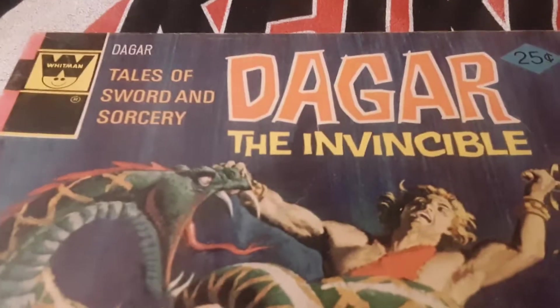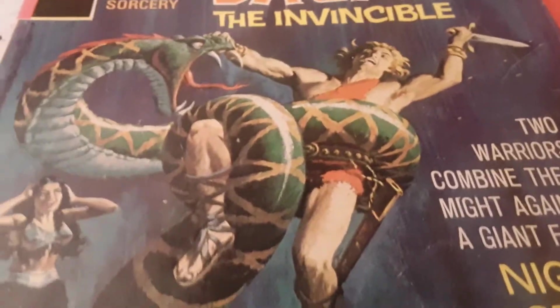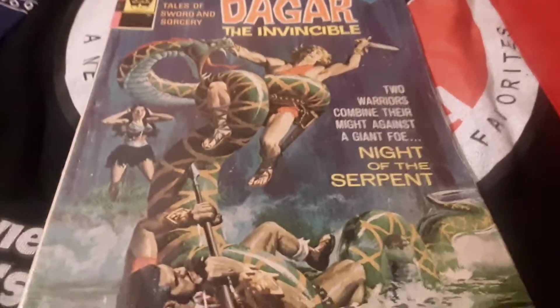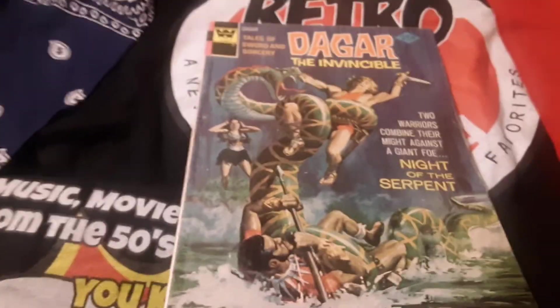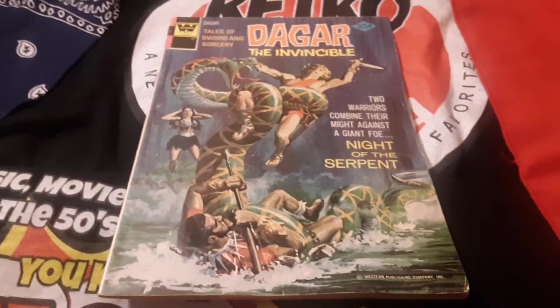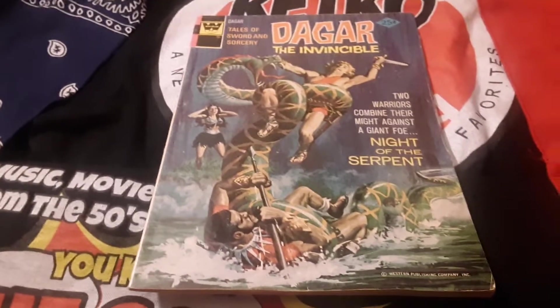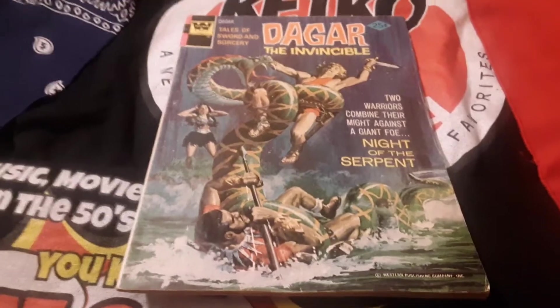Moving right along — my look at Dagar the Invincible, number nine from 1974. I have to say I really enjoyed the art in this book — it was incredibly good, my kind of art, very reminiscent of a Conan comic book. The story was okay, not great, but also a little reminiscent of a Conan movie I saw once with a giant snake and an evil wizard and a crystal ball. Let me know in the comments if they actually show up what you think about this comic book, and have you ever seen the series this comic book is based on? I've never seen the series — it's supposed to be a cartoon from the late 50s or early 60s and I couldn't even find a theme song. Till next time, this is Danny Stanton on the Daddy Dan blog, thanks for joining me.